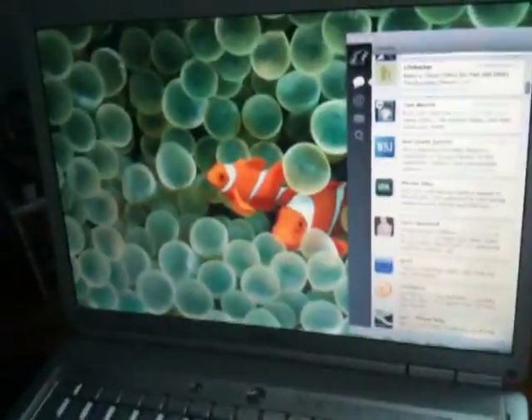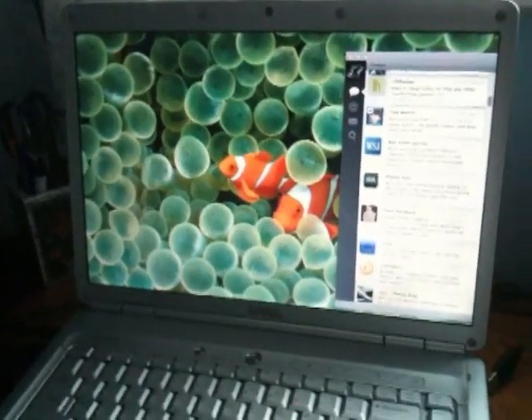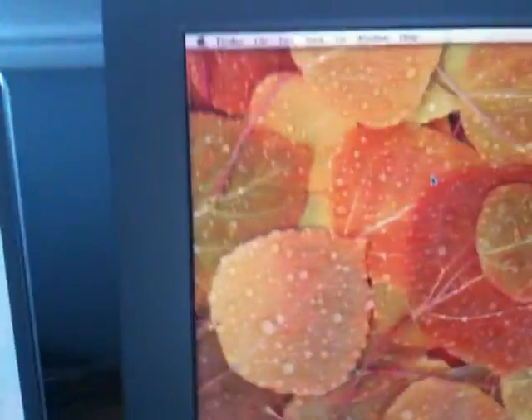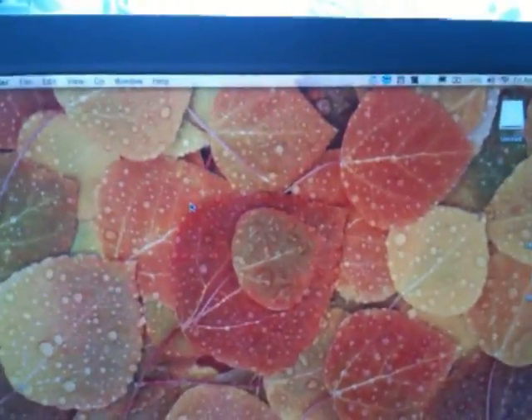The webcam is also working, which I'm not going to show right now. And that's basically it. So if you have this particular laptop, go ahead and get Snow Leopard installed on your system and enjoy. Thanks very much, thanks for your time.